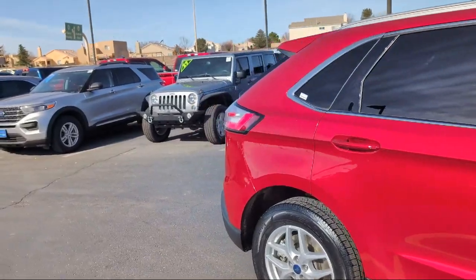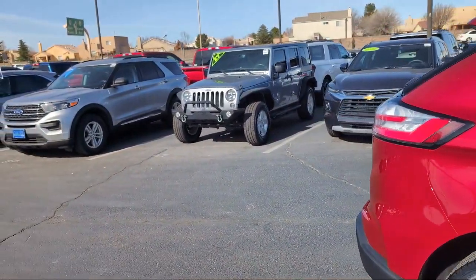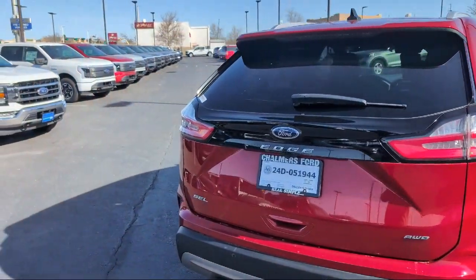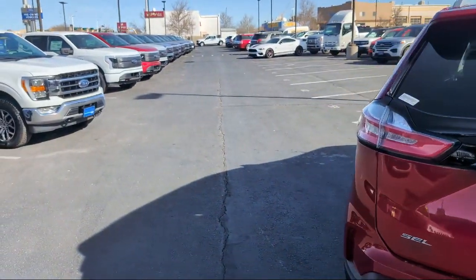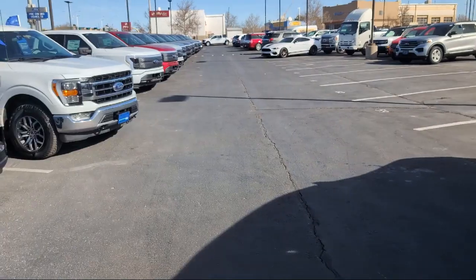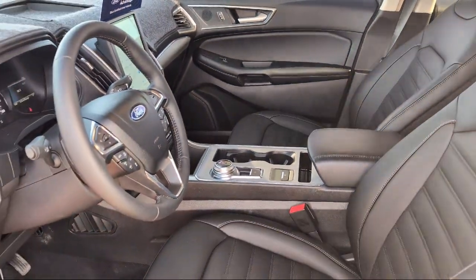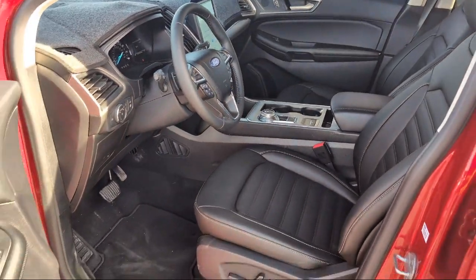It features ActiveX Seating Material Heated Bucket Seats, All-Wheel Drive, AM-FM Sirius XM Radio, Sync Communication System, Adaptive Cruise Control with Stop and Go, Wireless Charging Pad, Remote Start System, and has less than 45,000 miles on the odometer.